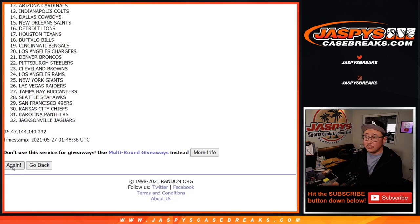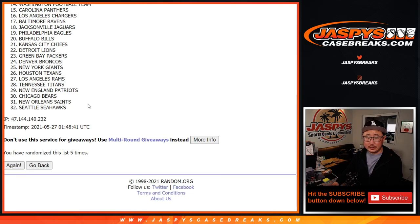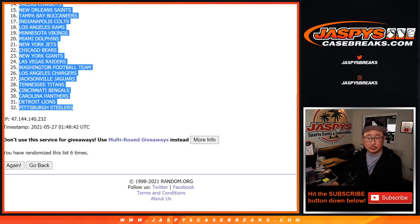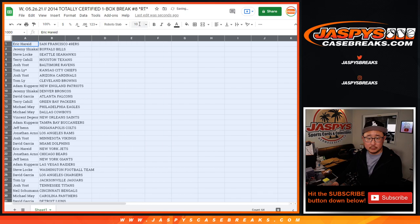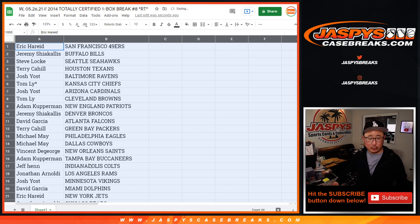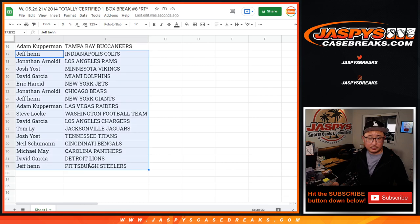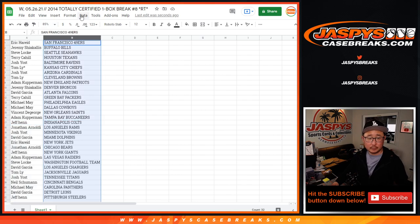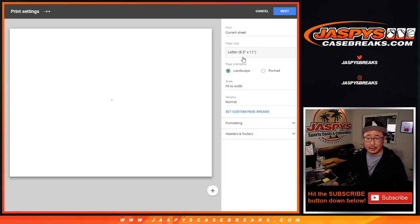Rolled a 1, 2, 3, and 6. No trade windows in these little filler breaks. Here's the first half of the list, and there's the second half. Sort alphabetically by team and let's print and rip it.